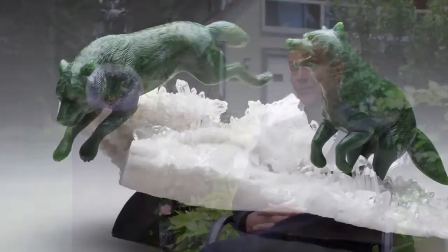How long does it take to do a sculpture? My smart answer to that is 35 years, because that's how long I've been working with this stone.